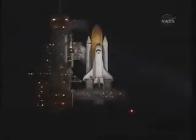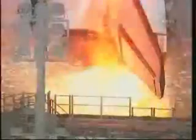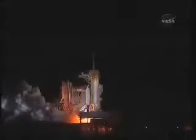We're coming up on auto sequence start, T-minus 31 seconds and counting. Endeavour's five main onboard computers now have primary control of all the spacecraft's critical functions, including control of the countdown from here on out. T-minus 16 seconds — the sound suppression water system has been activated. T-minus 10, 9, 8, 7, 6, 5 — we have a go for main engine start — 2, 1, 0, booster ignition.